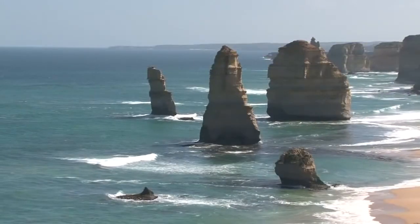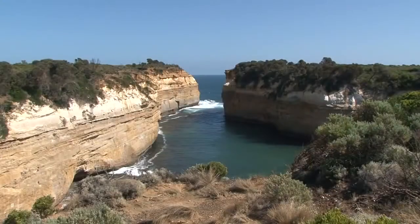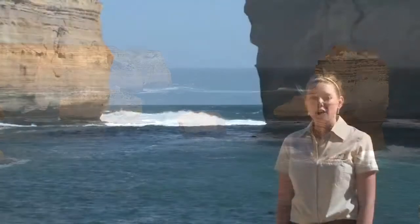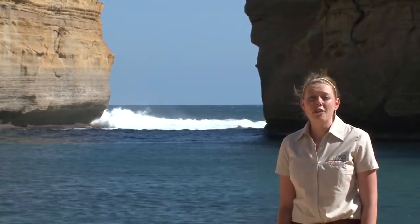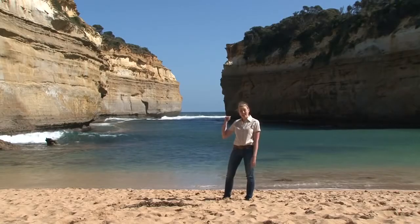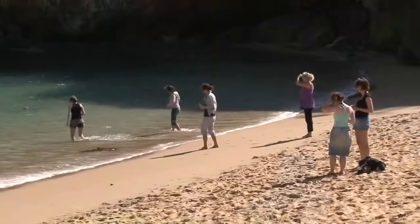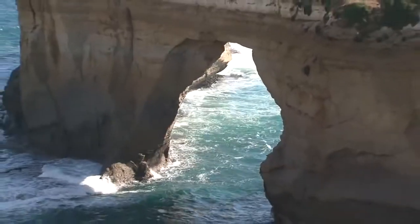First, the Twelve Apostles. Not only do you get to see these stunning coastal rock stacks, but also Loch Ard Gorge and the Port Campbell National Park. You can have so much fun at Loch Ard Gorge — hear the survival stories of shipwrecks, explore the caves, play in the sands. This place is sensational. Check out the view behind me here. You can also witness the scenery of the Great Ocean Road along the way. Choose from the classic or the sunset tour and enjoy a freshly made picnic lunch.